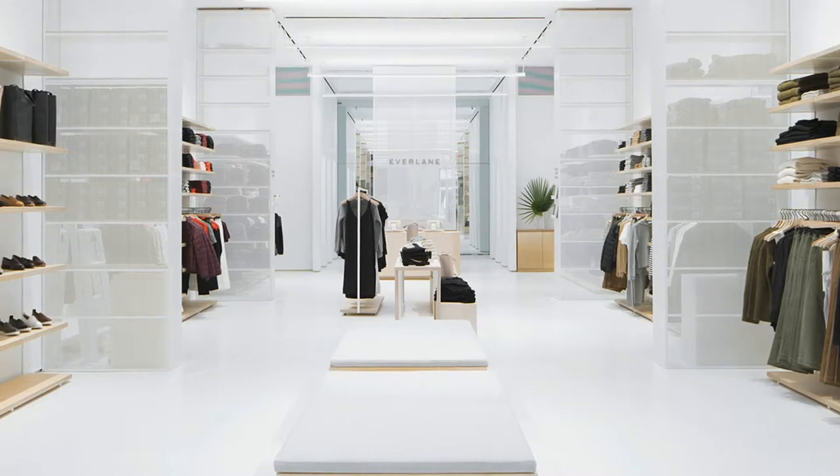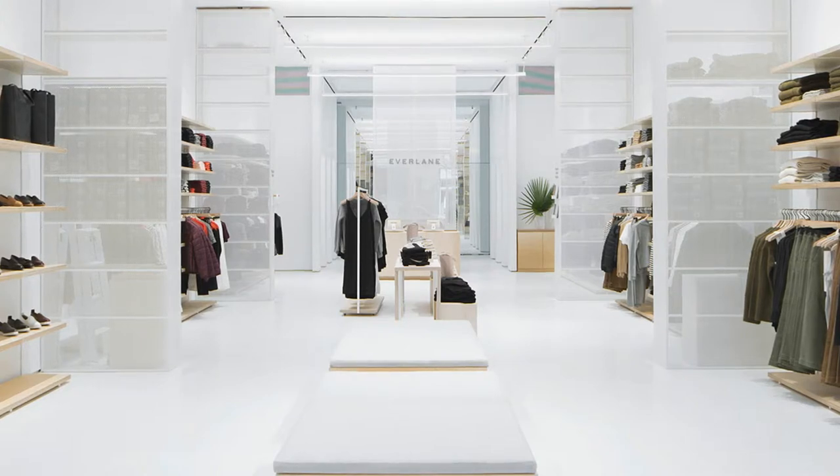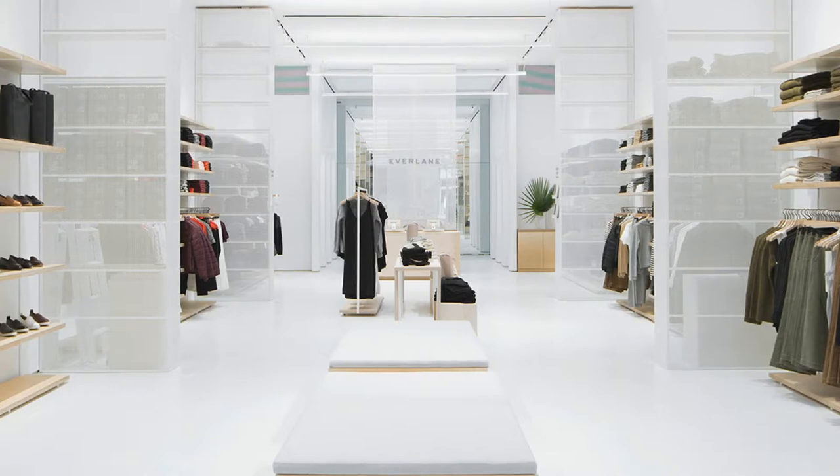Sure, the product was right there, ripe for IRL interaction and appreciation, but unlike the easy-to-navigate, clutter-free website, the store was jumbled at the hands of diehard Everlane junkies.